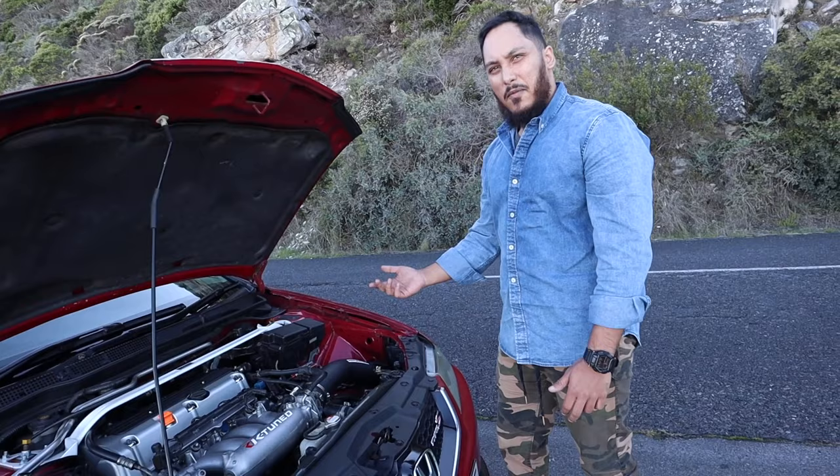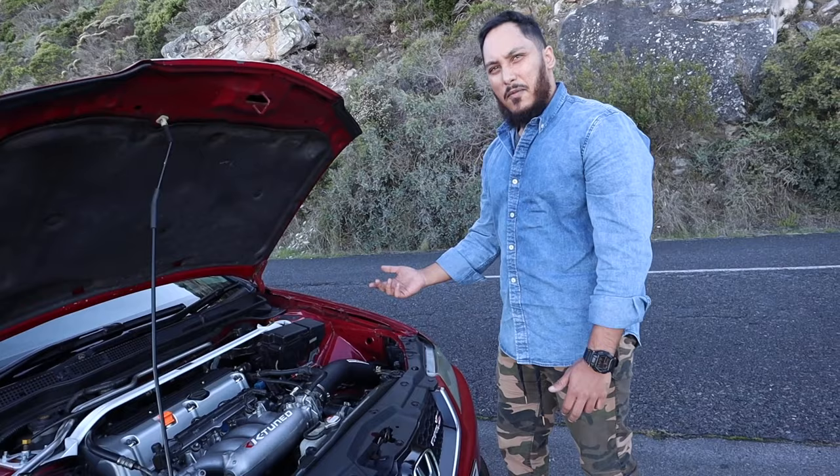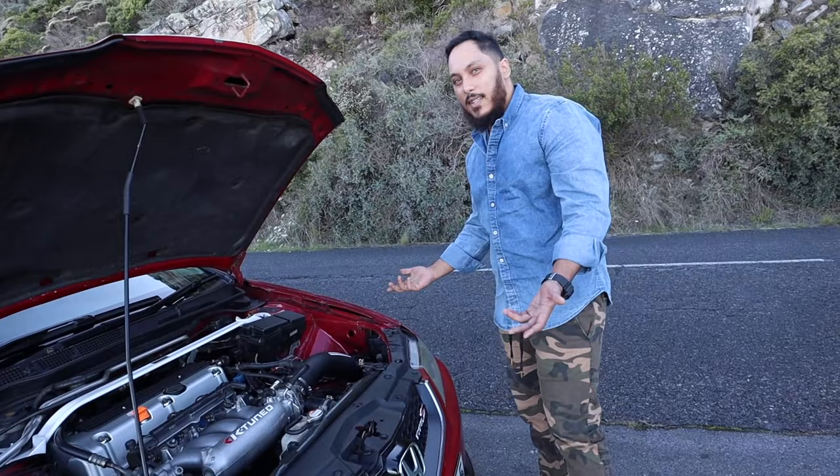How much power are you making? Right now 195.6, so I'm quite happy with that. The goal was 200 — it's basically 200. And how much torque? 268Nm at the moment. Guys, this is his daily.